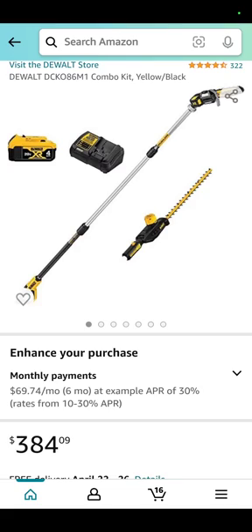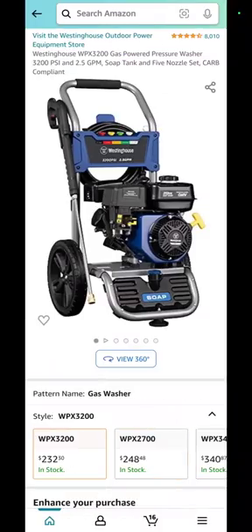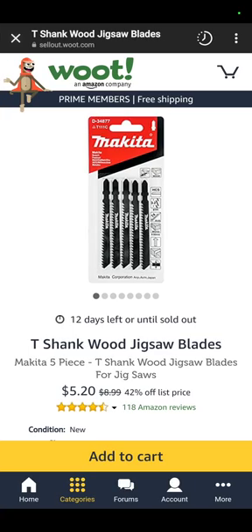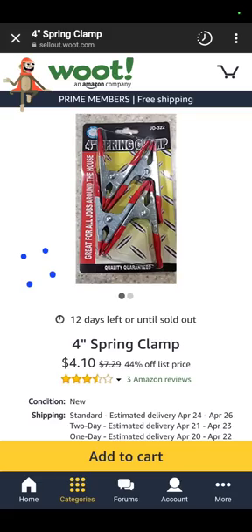The DeWalt hedge trimmer and pole saw combo kit — 20 volts with a 4 amp hour battery — for $384.99. The Milwaukee M12 installation driver, which I've said I want 100 times on this channel — $169. Also at Amazon, the Westinghouse 3,200 PSI gas pressure washer for $232.30 — you can make money with that. At Woot, the Makita jigsaw blade kit, a five-piece set, for $5.20. Four-inch spring clamps, a set of four, for $4.10. And that's all we got for you — remember, if Iron Man watches our channel to save money, so should you. Have a good one.